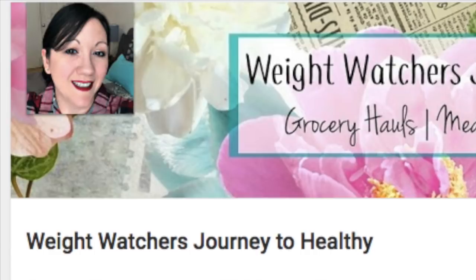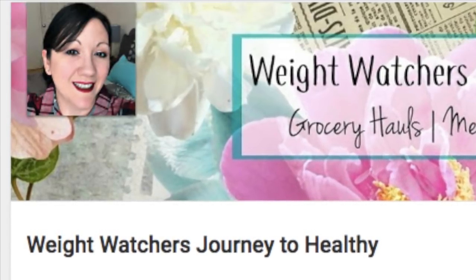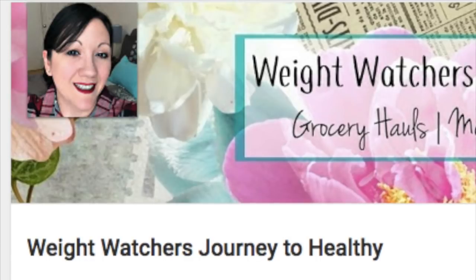Hey everyone, welcome back to my channel. I hope you guys are doing great. Today's video is going to be so much fun — it's a collab video with my friend Jess over at Weight Watchers Journey to Healthy. She's just been such an inspiration to me on this new Weight Watchers journey. She's given me so many recipe ideas, grocery ideas, and inspiration to continue, and ideas for food so I don't get bored, which I think is so important. So I hope you guys go and check her out. Thank you so much Jess for doing this collab with me — I was totally excited for it.